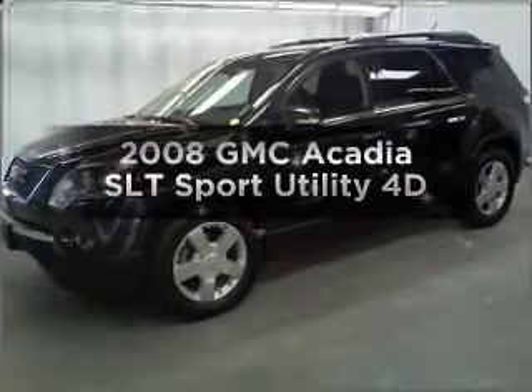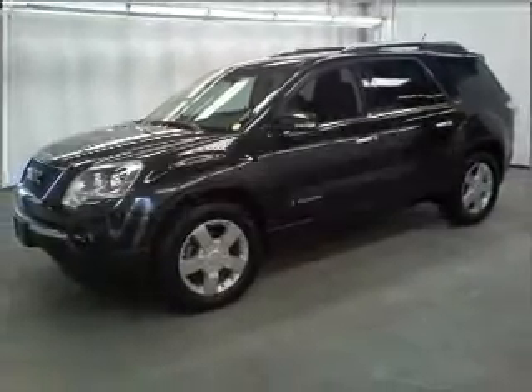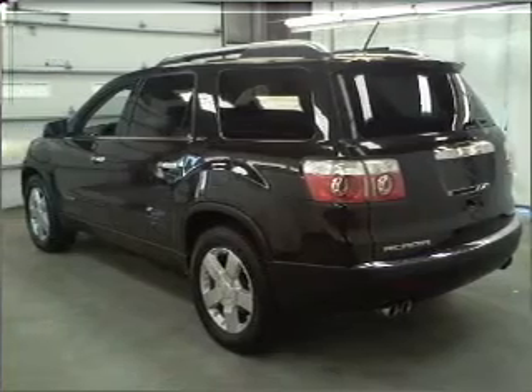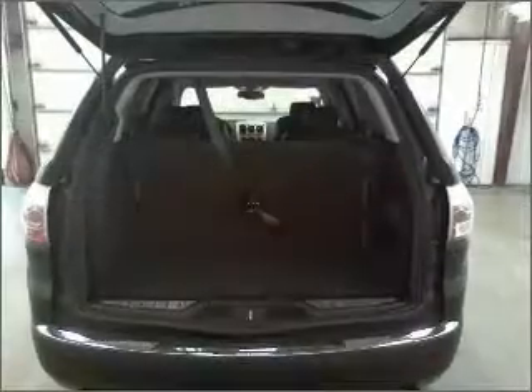Presenting the 2008 GMC Acadia. If you're looking for an automobile with great attributes, look no further. With a reliable engine connected to a smooth shifting automatic transmission.